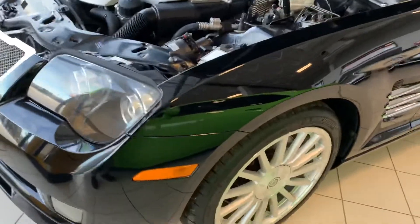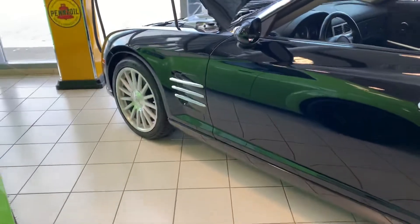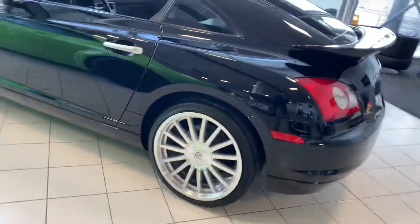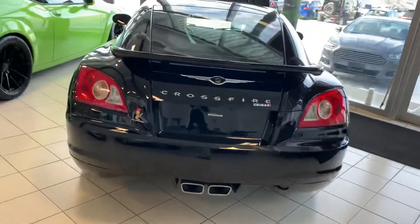These are a very rare unit to find. There are Crossfires out there, but not this one. The SRT6 is kind of your collector's type model on these vehicles — it has the nice upgraded wheels and of course the upgraded engine. This one is sitting in my showroom with all my show pieces because it's as clean as they come.